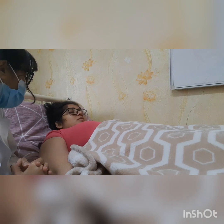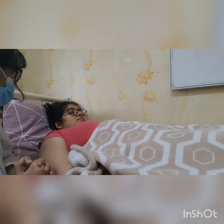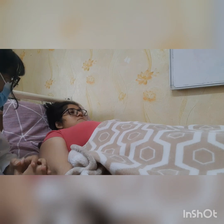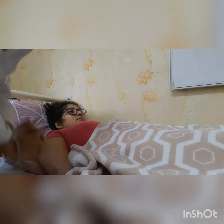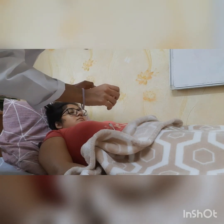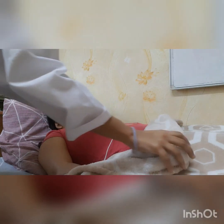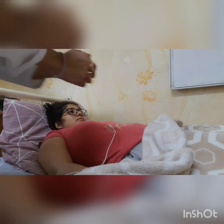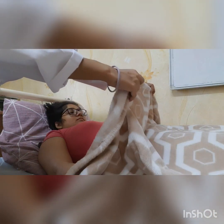Good morning. I am Dr. Anuttara Arubat. Today I am here. I want to check your drainage outlet. Can I? Yeah, sure. I can see your drainage outlet is not secured properly. I want to report to my nurse.